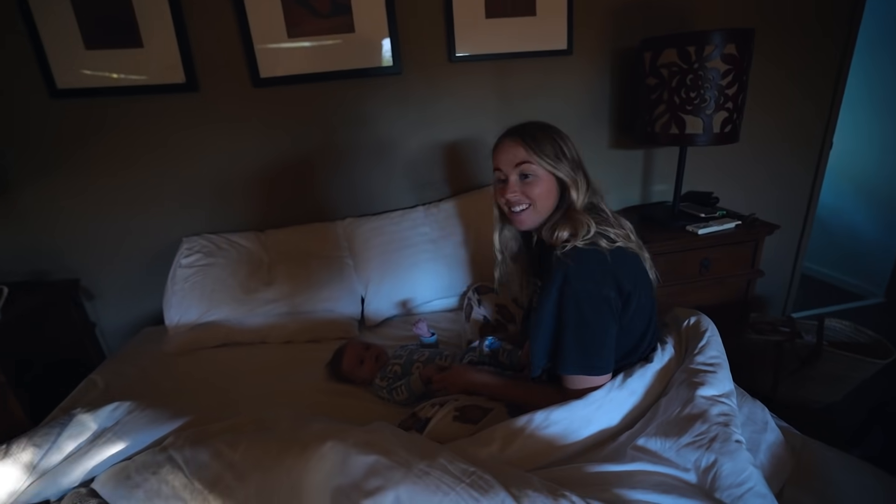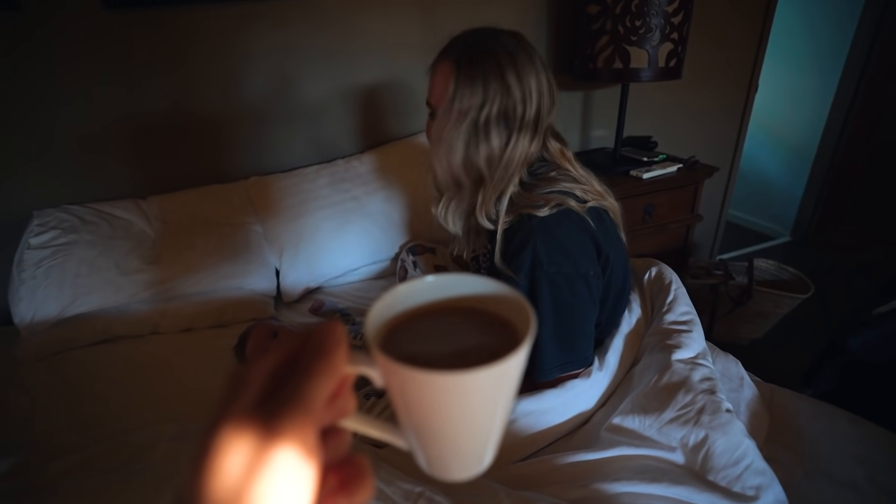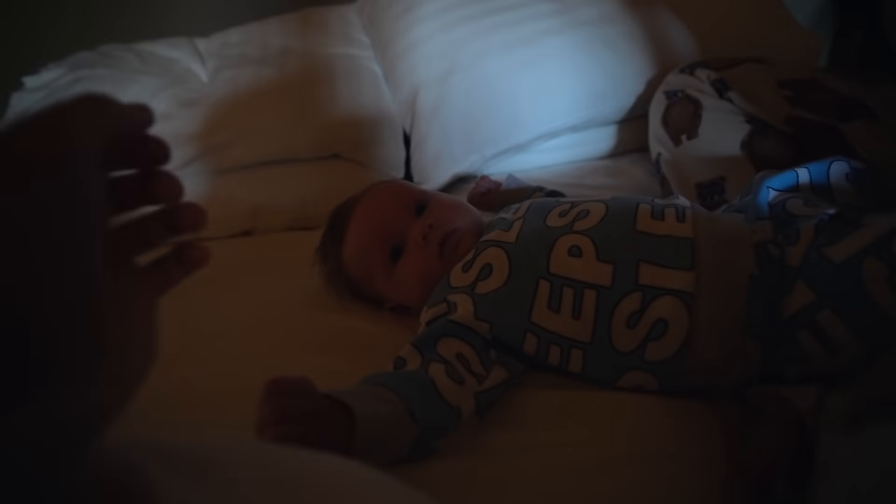Good morning, you two! Someone's a little bit chatty this morning. She survived her first time camping. Here's your coffee. Good morning. How's camping?